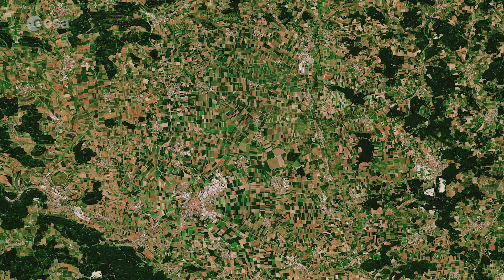Hi, I'm Mariangela D'Acunto and welcome back to Earth from Space from the ESA Web TV studios. This week, Copernicus Sentinel-2 takes us over Rees Crater in Germany.